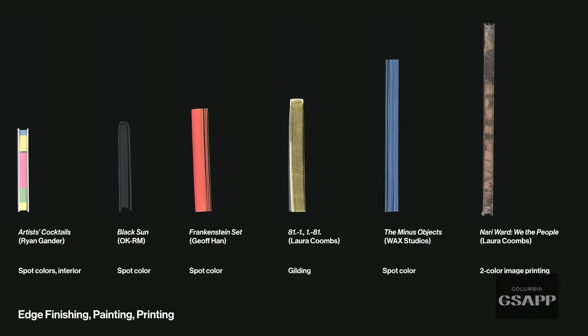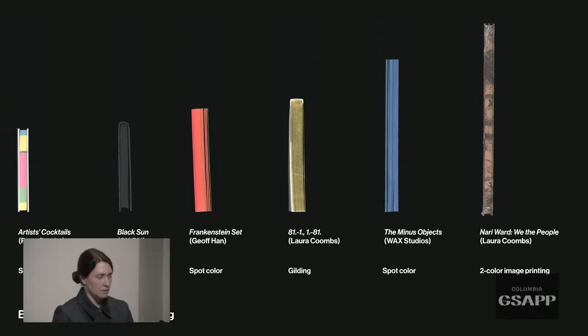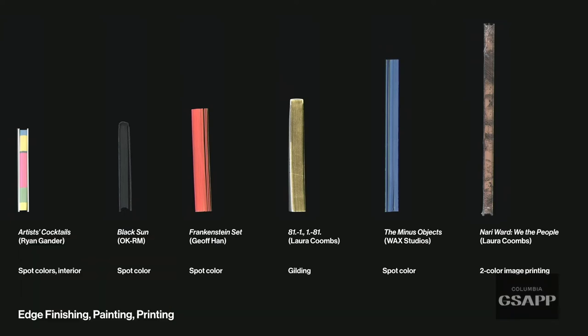Another aspect of printing methods is edge printing. In Ryan Gander's 'Artist Cocktails,' it looks like the edge is printed, but it's actually spot colors printed to the edge and then cut, so you see them on the edge. There are also examples of painted edges where a book is clamped and sprayed with color. One book I designed has gilded edges — the book is squeezed together and a gold foil is ironed on. Another book I did has two-color printed edges in copper ink and black ink.